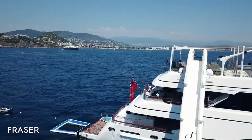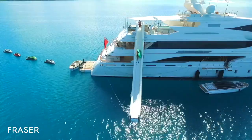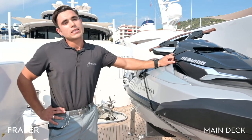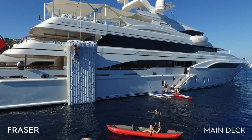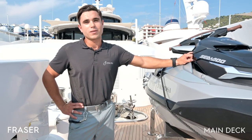On our sundeck we have a fun air slide — it stands seven meters above the water and fully inflated it really is a great time. Just under the slide we also have a climbing wall, also sitting seven meters above the water, which offers a lot of fun especially for the children.